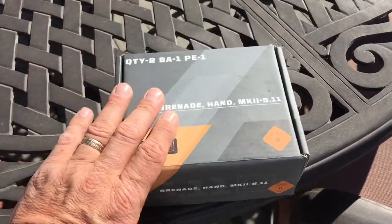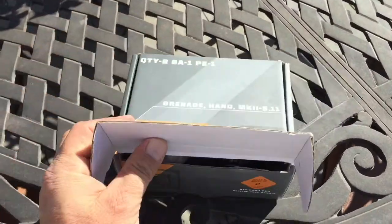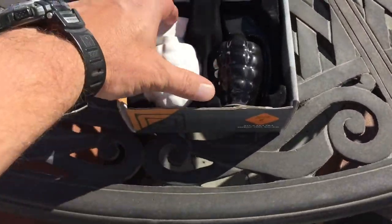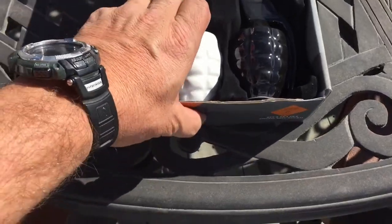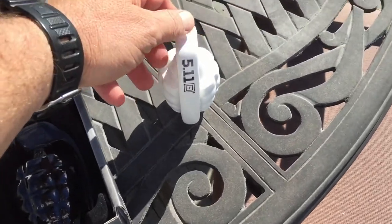Here it is folks — the 5.11 hand grenade. Check that out! Salt and pepper shakers right here. How cool is that or what?